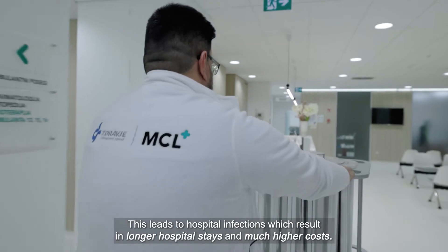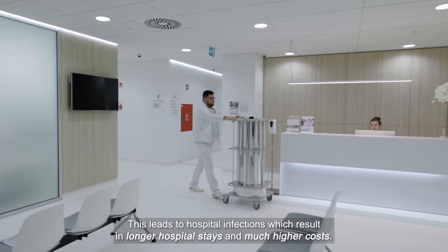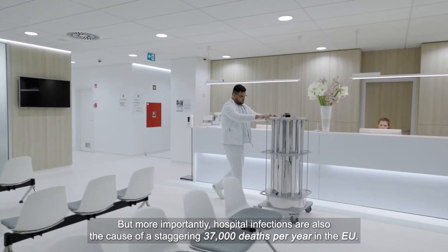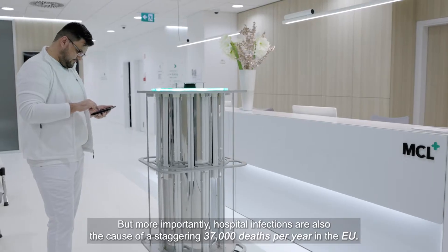This leads to hospital infections, which result in longer hospital stays and much higher costs. But more importantly, hospital infections are also the cause of a staggering 37,000 deaths per year in the EU.